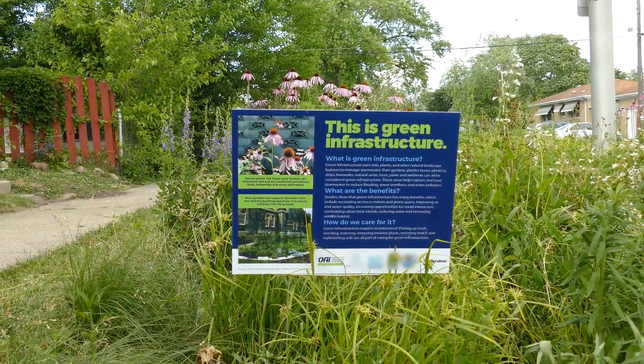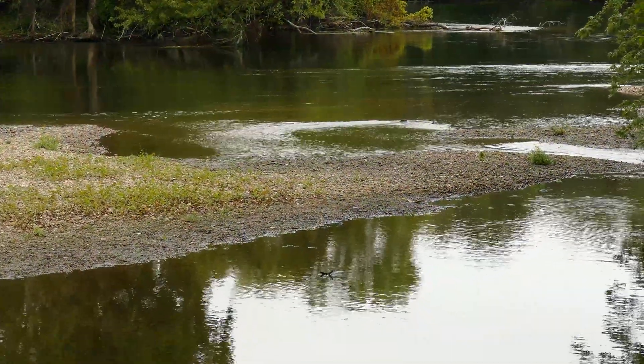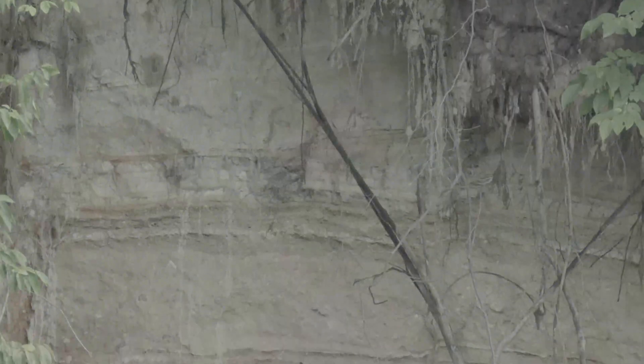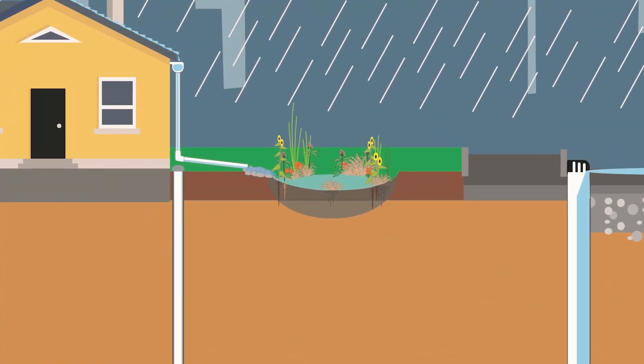Green infrastructure can prevent floods and protect waterways from pollution, but how does it accomplish this? The way that green infrastructure works may seem a little mysterious, because some of its most important functions are happening below the surface. If we could look into the soil, we could see that these functions are really pretty simple.